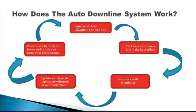How does the Auto Downline system work? Step 1: sign up at the Auto Downline for Life site. Step 2: click on your sponsor link in the back office. Step 3: enroll as a 4Life distributor. Step 4: update your 4Life replicated website ID in your back office. Step 5: refer others to the Auto Downline for Life site using your personal link.